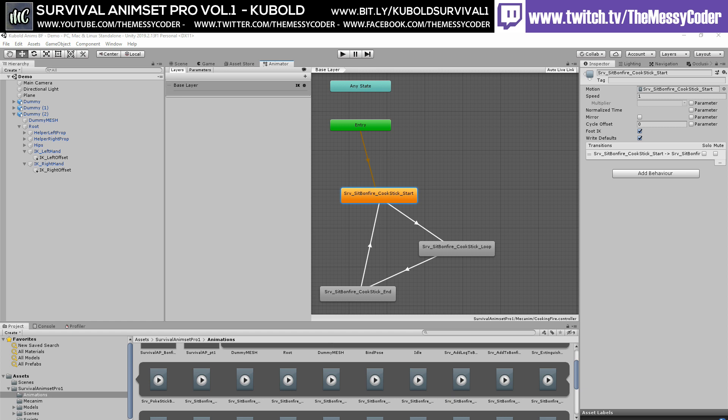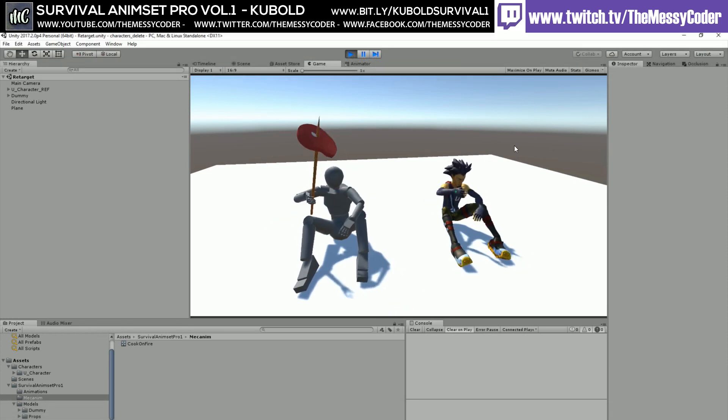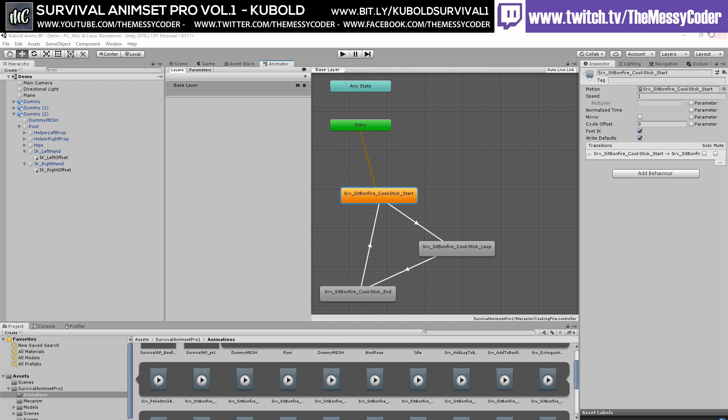Hello, I'm Kubold. And today I will show you how to retarget props from my animations to other characters in Unity. The animation — that's awesome. He gives us a little tutorial on what to do.